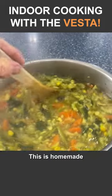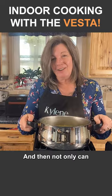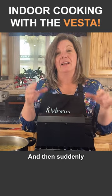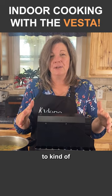Check this out. This is homemade delicious soup that we made completely on this Vesta. And not only can you cook your food, but check this out — you can just put a top on and then suddenly this Vesta becomes a heater, just a little space heater to kind of keep you warm.